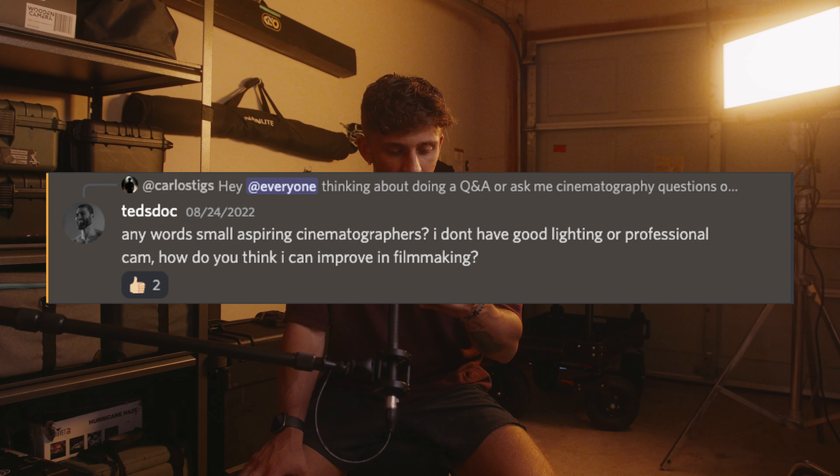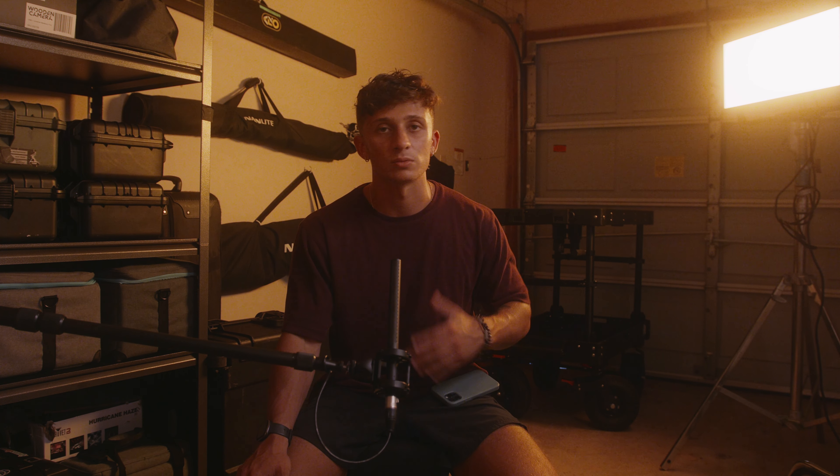Hopefully that answered your question. Next question is from Ted's Doc on my Discord: any words for small aspiring cinematographers? I don't have good lighting or a professional camera — how do you think I can improve in filmmaking? This question gets thrown around all the time. Is gear important? To an extent it is, but limitations are also where creativity is bred. Having only access to one light, a window, or a light bulb and your iPhone can still yield great work.